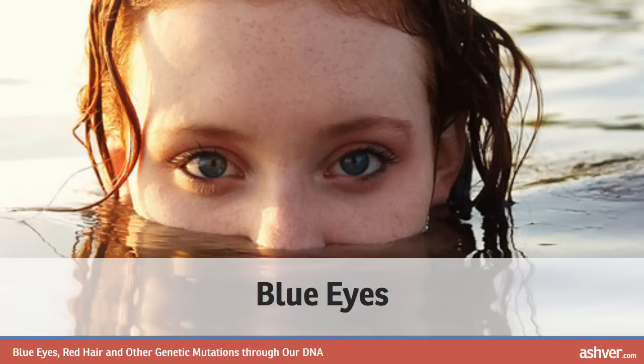Though Elizabeth Taylor's beautiful eyes were considered to be violet and were one of her largest claims to fame, they were actually a shade of blue. Violet, purple and red eyes can only occur with albinism. A fairly rare eye color condition, heterochromia iridium, allows for each eye to become a different color. This does not only occur in humans but also in animals — husky dogs, for example, often have two different colored eyes.